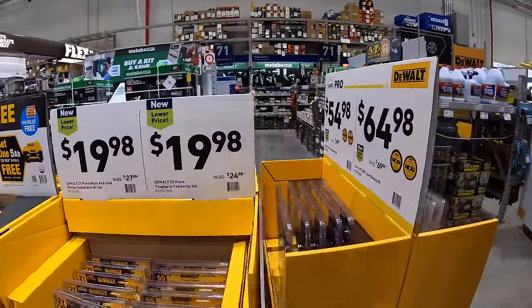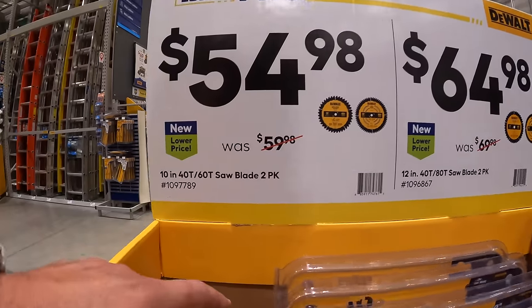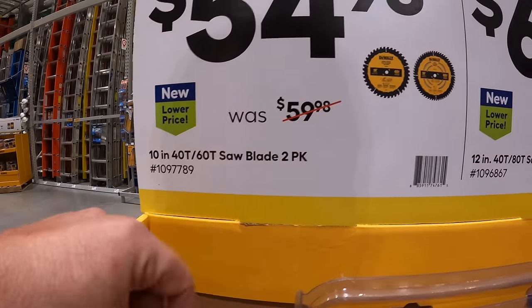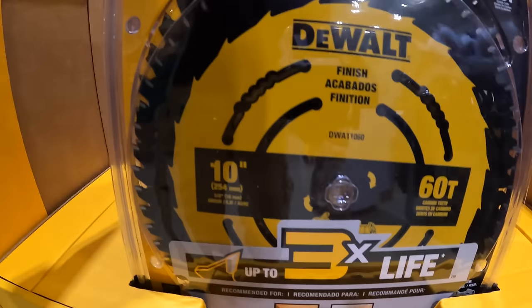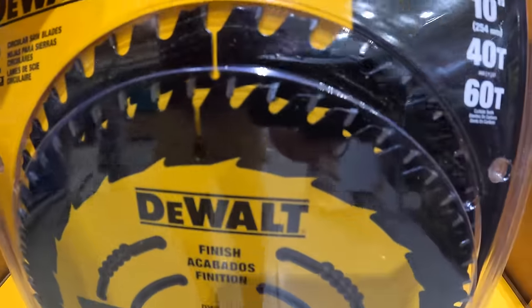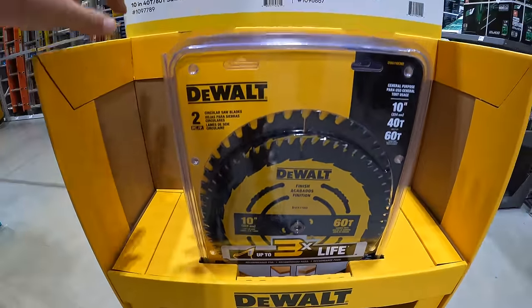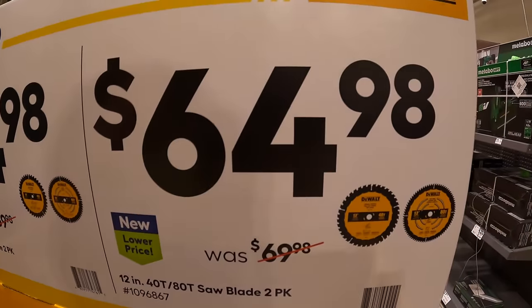They also have for $54.98 the 2-pack of a 10-inch 40-tooth and 60-tooth saw blades. And then another 2-pack for the 12-inch 40-tooth and 80-tooth saw blades for $64.98.